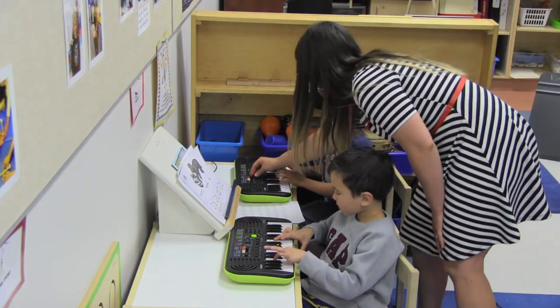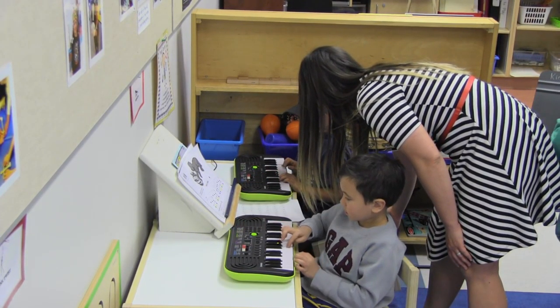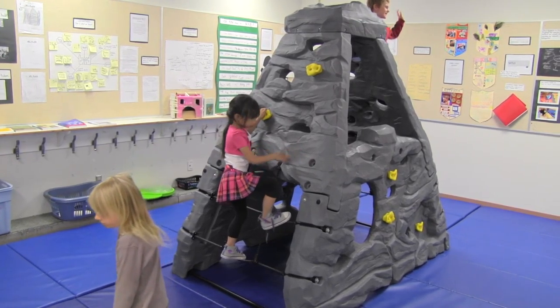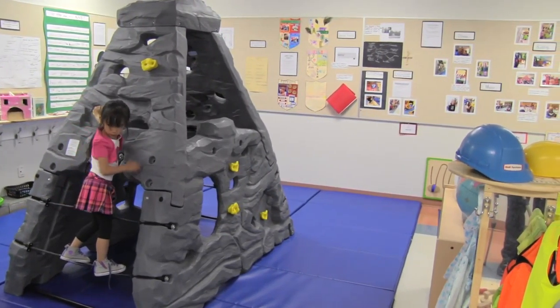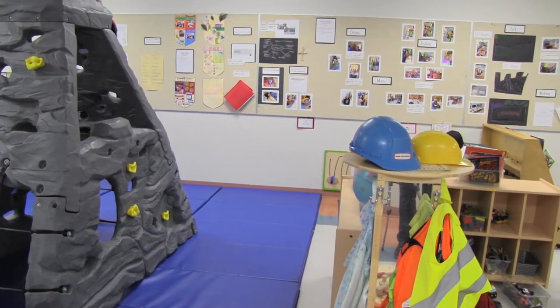We also have a music area, so kids that are very interested in making music can perform in here as well. The mountain room, with the feature of the mountain, is really an important part of risk-taking. Today kids are bubble-wrapped a lot and we don't want them to get hurt, so this is a chance for kids to get up there and take some chances. At first we were a bit nervous — we let them only go so high — and now we let them go to the top, and if they want to jump, we let them go for it.